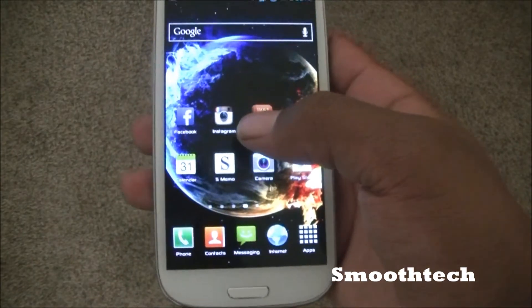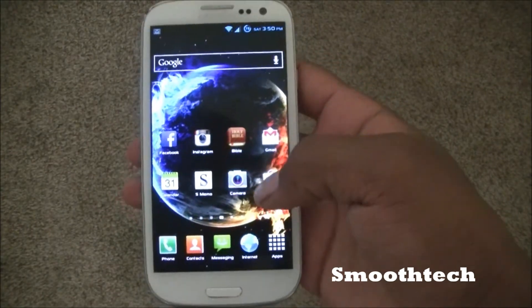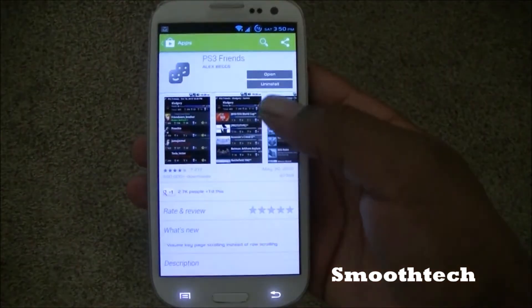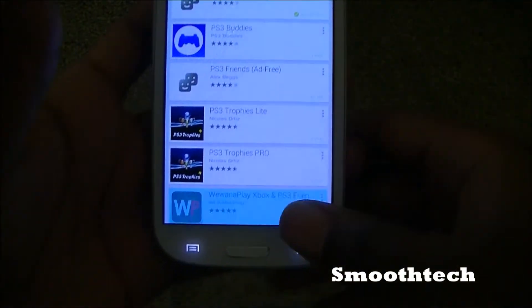Hey guys, Smooth Tech here back in another video. In this video I just want to show you the new Google Play Store — it has a different design, it looks more elegant.